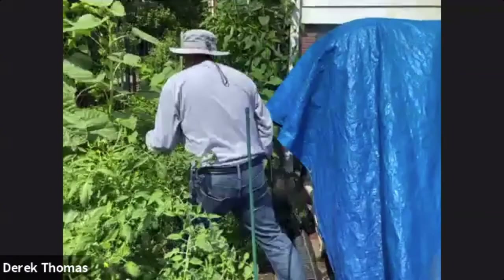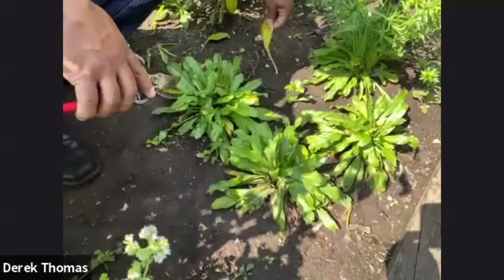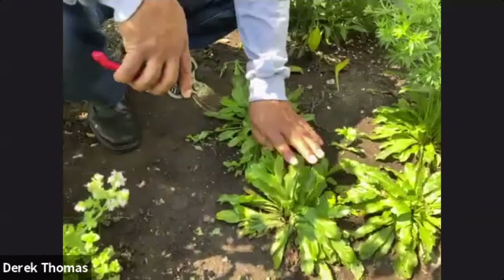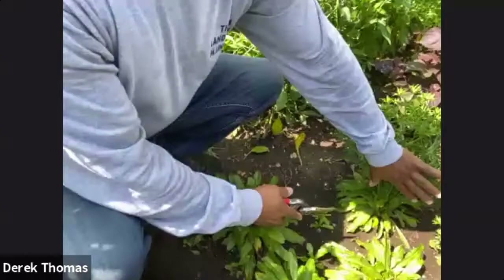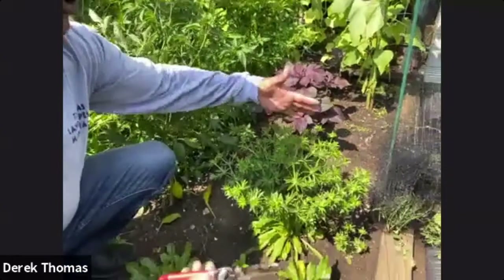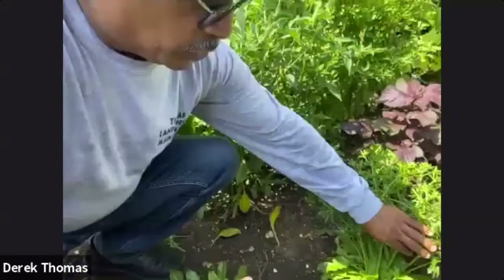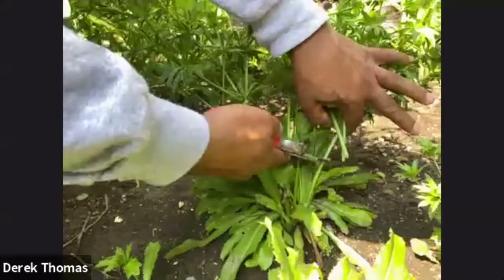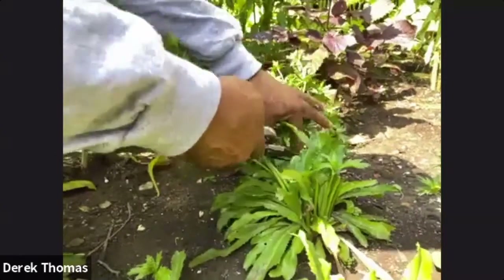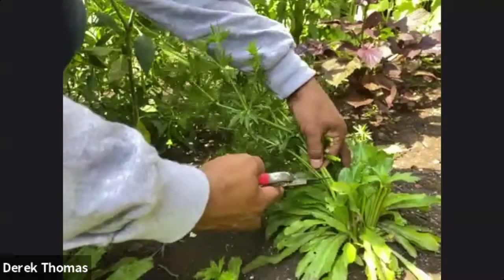As we come around here, this is the culantro — or as I said, West Indians or people from the Caribbean will know this as shadow benny. You don't want it to go to seed because when it goes to seed, it loses what we want, which is the leaves. So you want to get in there and clean all of this off as part of what you're doing to ensure that this plant is going to continue to produce a good harvest for you.